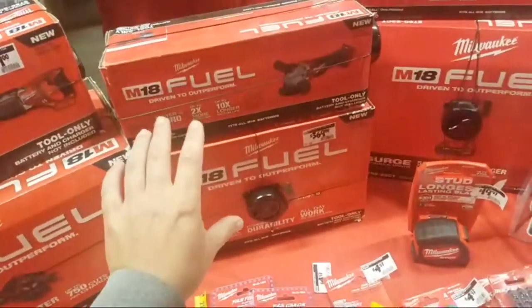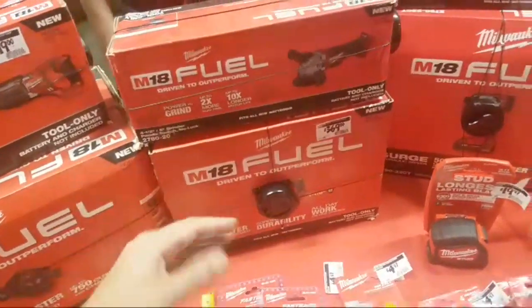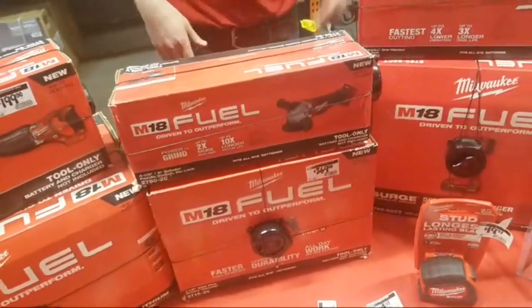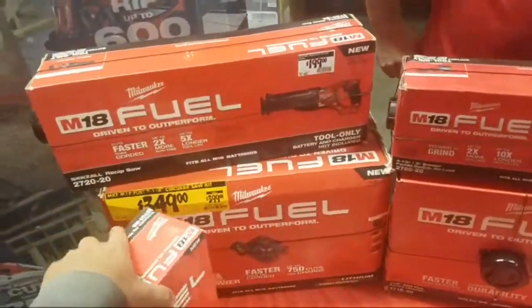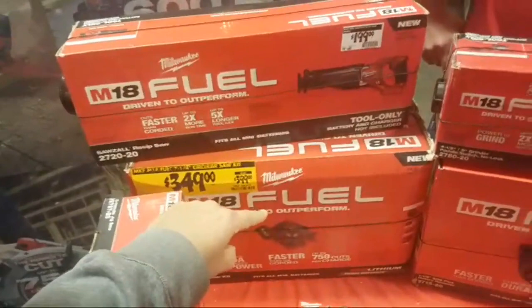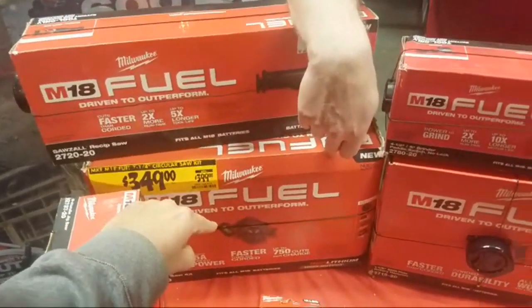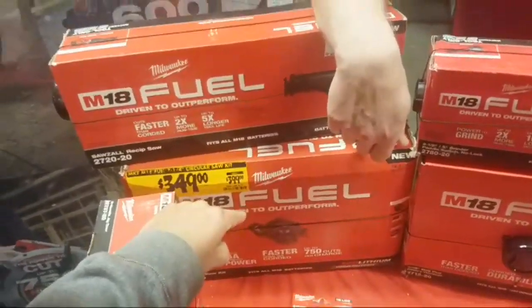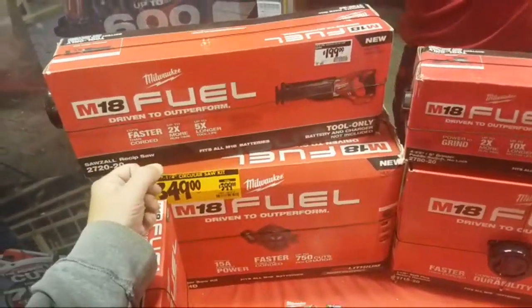So you can go fuel cordless or you can go corded, and you'll get a corded angle grinder and a corded SDS. You can mismatch however you want — that's a great deal. And look at this: $349, you get the 12 amp-hour battery with this. This is going to be coming out as bare tool at $299.